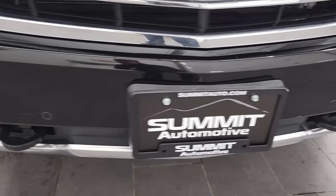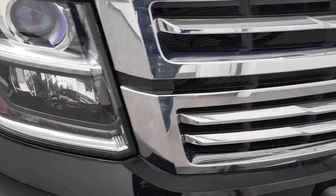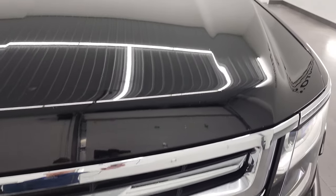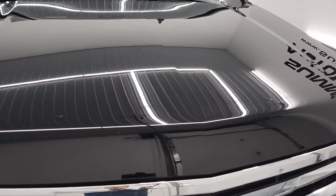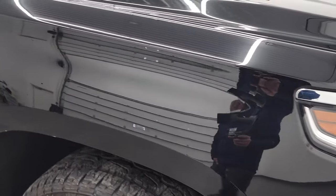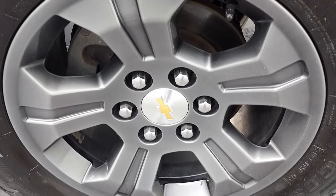Front bumper is in pretty nice condition. I didn't see any major dents or cracks on there. It does come with the chrome trimmed grille, the blacked out bow tie there. The hood is in fantastic condition. I didn't see any dents or dings on that. And the passenger side front fender is in very nice condition as well. Passenger side rim — no scuffs or scrapes.